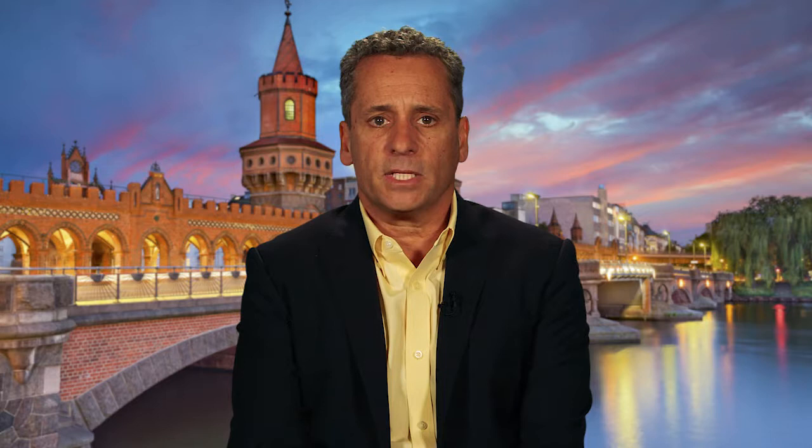Now let's discuss an exciting new area: non-factor replacement strategies for hemophilia A management. Emesizumab is a recombinant, humanized, bispecific monoclonal antibody that bridges factor IXa and factor X to restore the function of missing activated factor VIII, which is needed for effective hemostasis. HAVEN-1 was a randomized, open-label Phase III trial which assessed the efficacy, safety, and pharmacokinetics of once-weekly subcutaneous emesizumab prophylaxis in patients with hemophilia A with inhibitors.